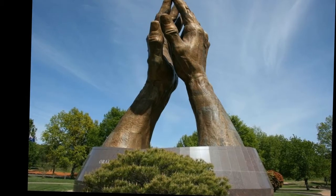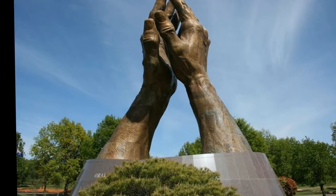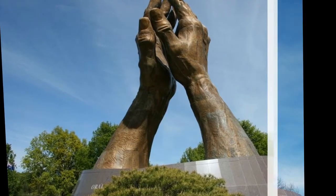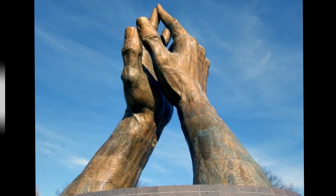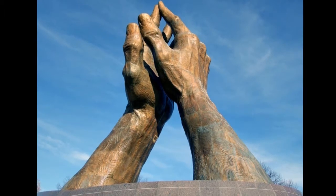Praying Hands, Tulsa, the United States. These pair of mighty hands locked in prayer stand at the entrance of the Oral Roberts University campus in Tulsa, Oklahoma. At 60 feet high and weighing 30 tons, it's reportedly the largest bronze sculpture in America.